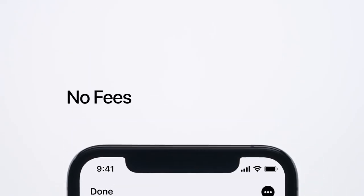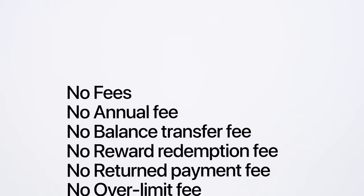What you won't pay? Our fees. Because AppleCard doesn't have any fees. Not even hidden ones.